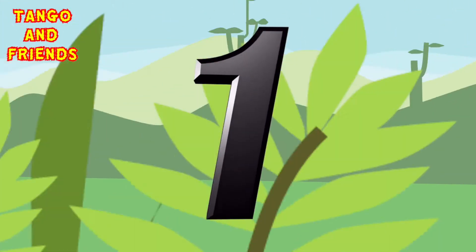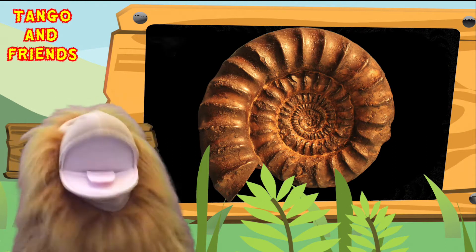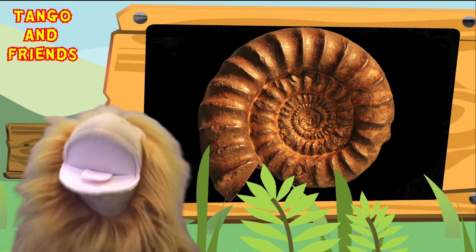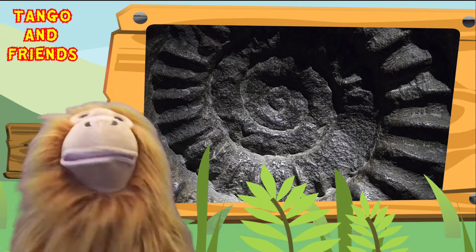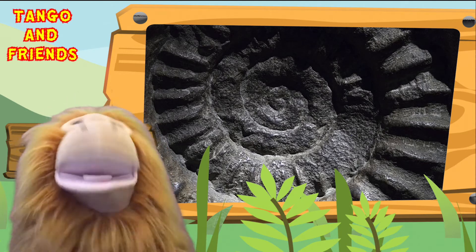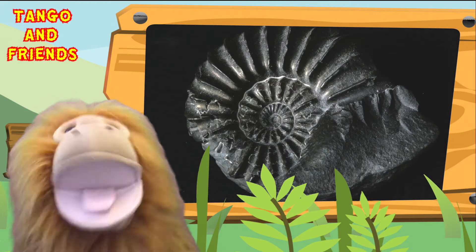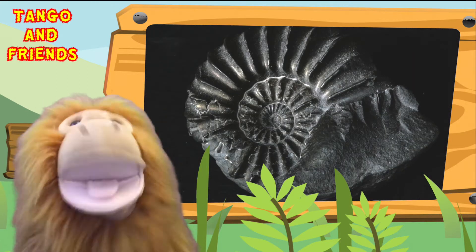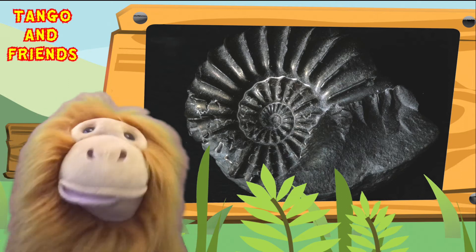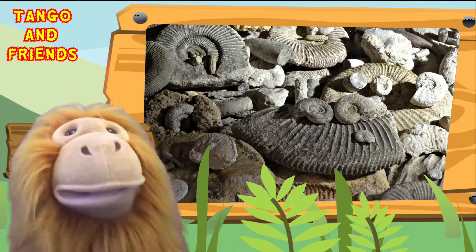Fact number one: ammonites are very, very old. They first appeared on the earth about 250 million years ago, and then they were on the planet for a very long time before they became extinct 65 million years ago. That's such a long time, and it's amazing that we can still find them on our beaches today.